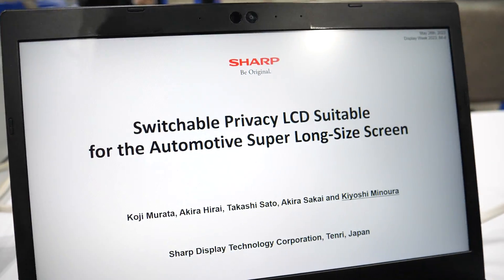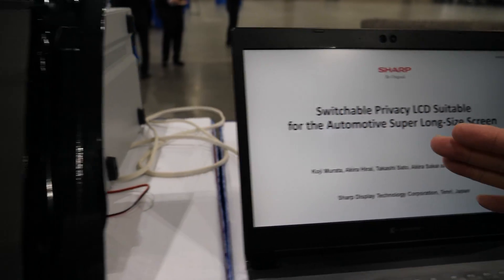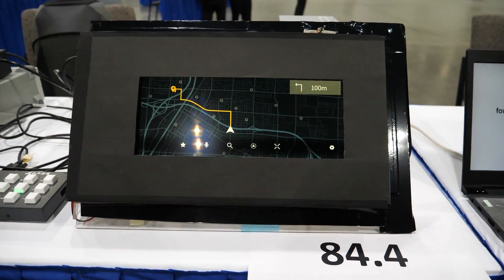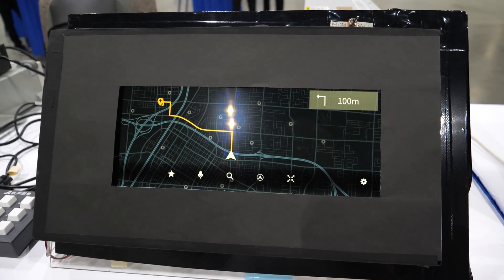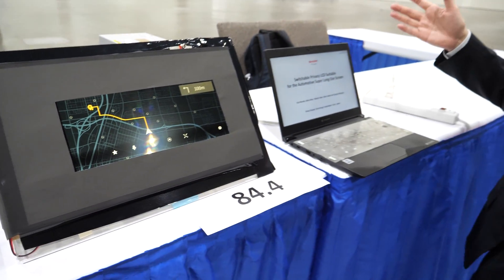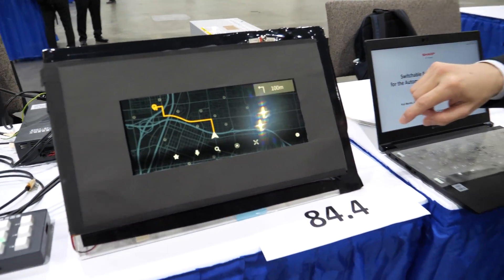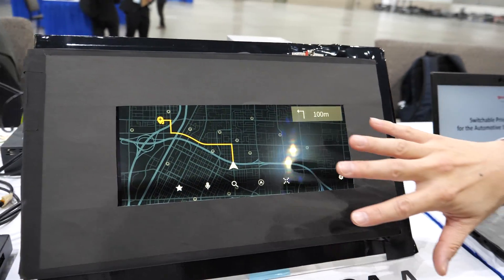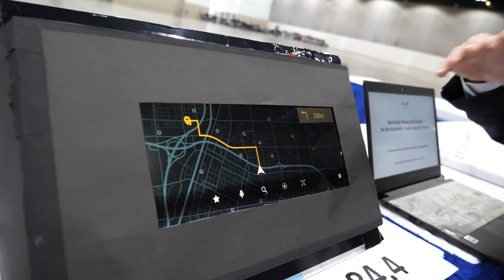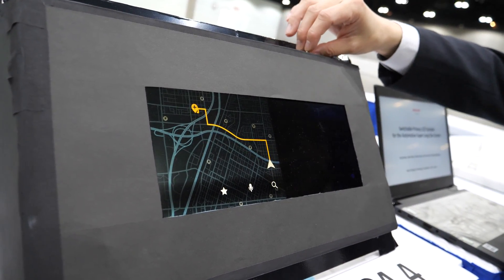Hi, my name is Kiyoshi Minoura from Sharp Display Technology, and I would like to talk about the switchable privacy LCD suitable for automotive. The super long size screen — also called a pillar-to-pillar display — is very long, and the display portion just in front of the co-driver is where this kind of privacy function is required.